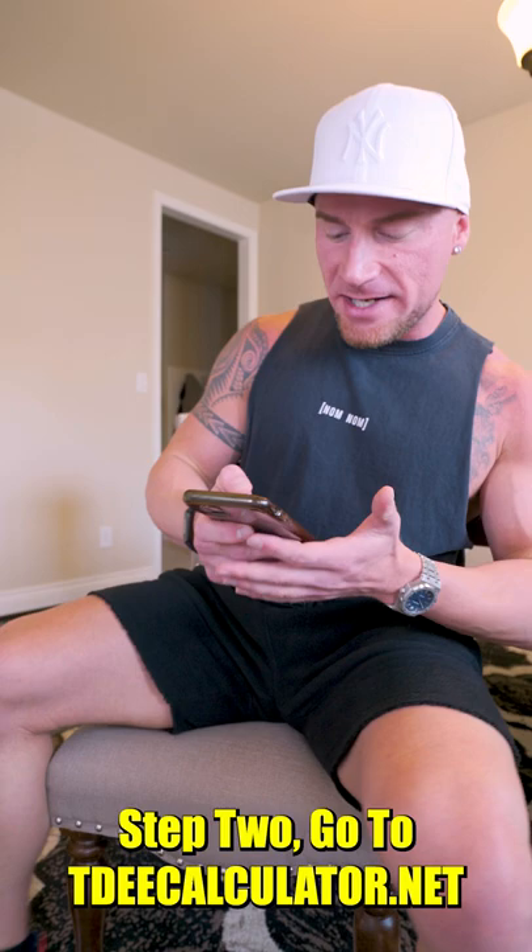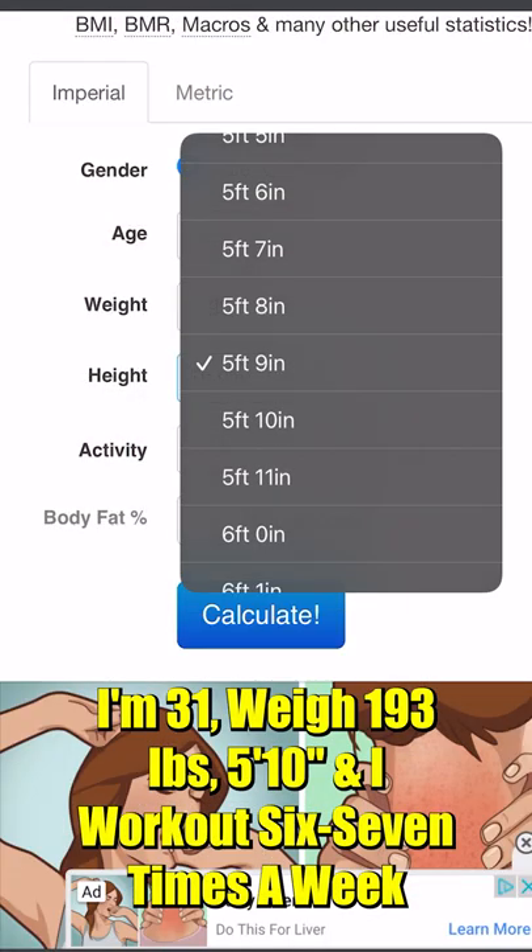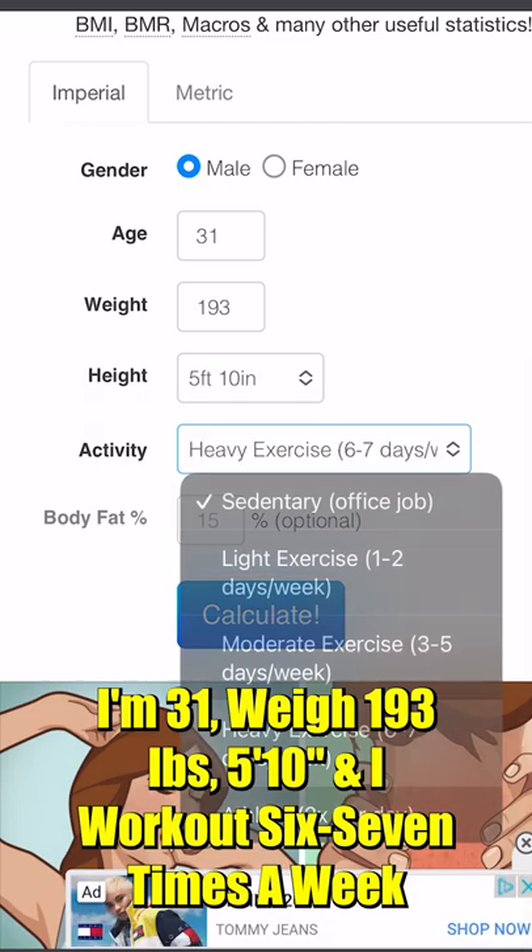Step one, grab your phone. Step two, go to tdeecalculator.net. Step three, fill out the form. I'm 31, I weigh 193, I'm five foot ten, and I work out six to seven times a week.